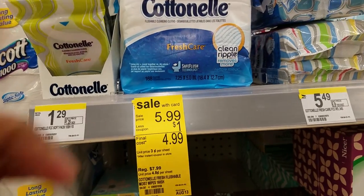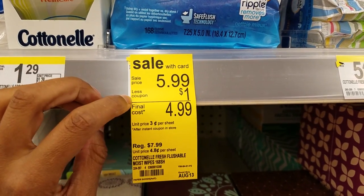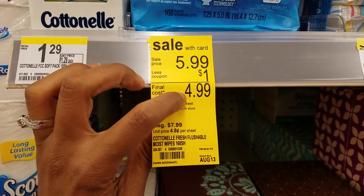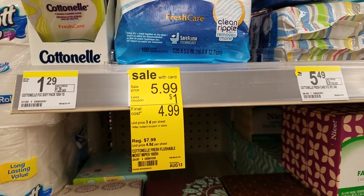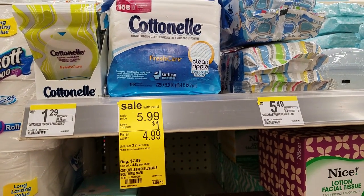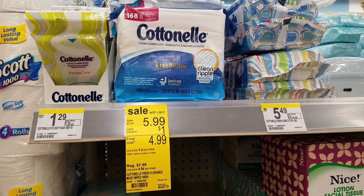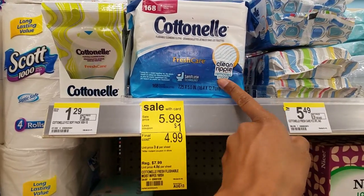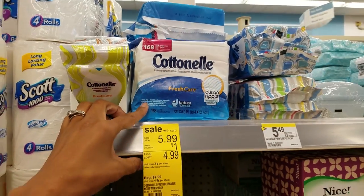Connell Fresh Care Wipes are on sale for $5.99 each. There's a $1 in-ad coupon in the Walgreens monthly store book that will drop it down to $4.99, and we have a $0.55 off one manufacturer coupon. There's also a printable on ExtremeClippers.com for $0.55. If you use that, you will pay $4.44 for this pack, which includes 168 wipes. That's still kind of expensive.